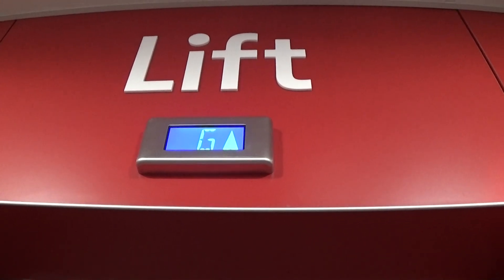This is the elevator at the TK Maxx Lisburn. It's an Otis Gen 2. The camera's trying hard to focus tonight. Here it is at G.